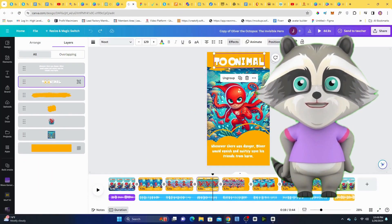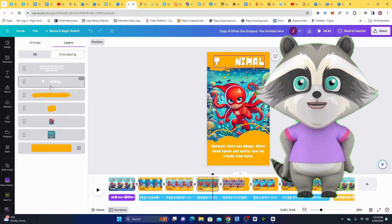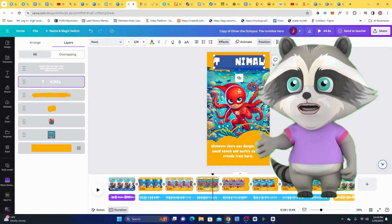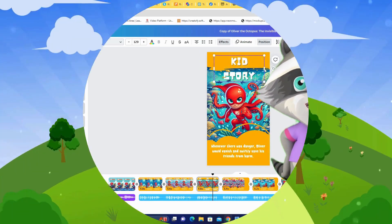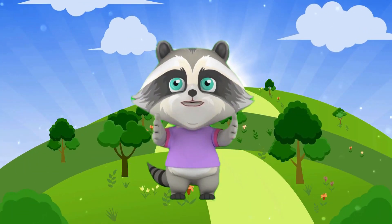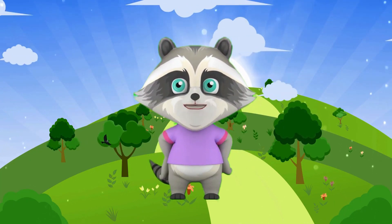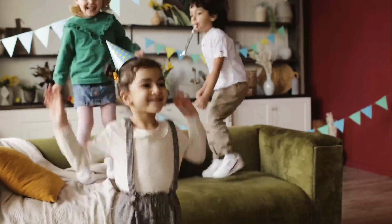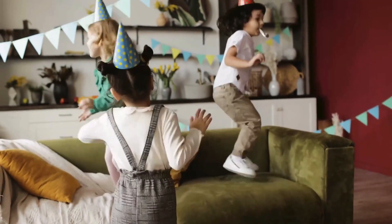Editing? A breeze. Tunimal integrates seamlessly with Canva, giving you complete control to brand, customize, and even add your own creations. No complex software, just drag-and-drop magic. More than just entertainment, Tunimal is packed with valuable lessons about friendship, resilience, and facing challenges. Watch those happy smiles light up faces as kids learn and grow with each engaging story.